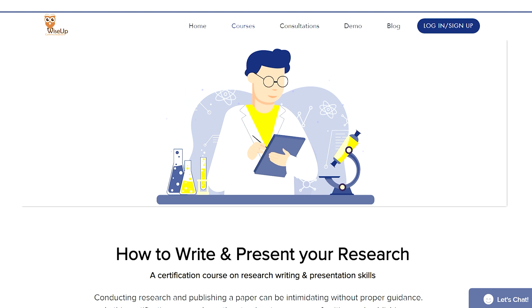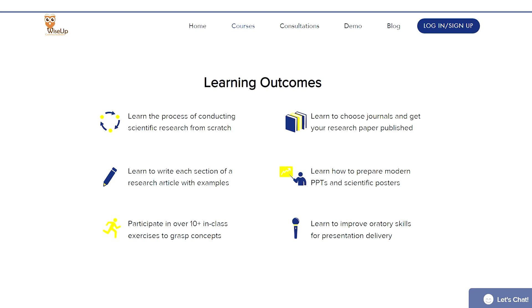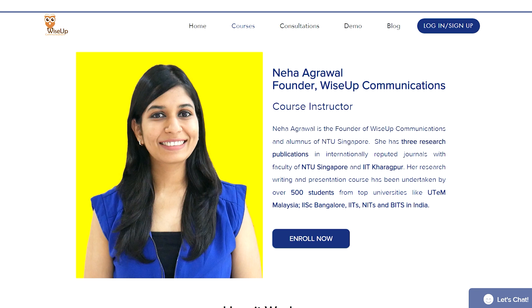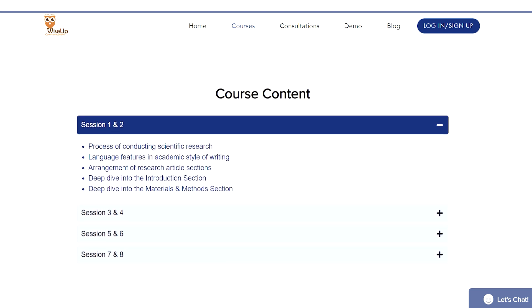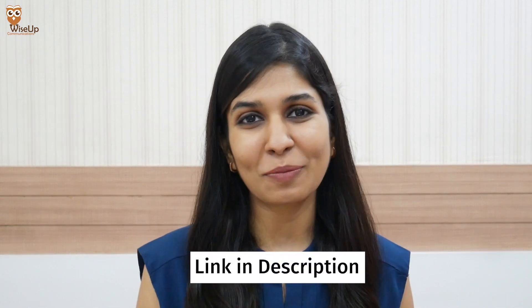To learn how to write a research paper, how to choose the right journal for publication, and how to prepare posters and communicate confidently in conferences, you can join my certification course on writing and presenting your research. In this 12-hour course, you will learn everything from how to start your research all the way till how to get yourself published. The link is given in the description below.